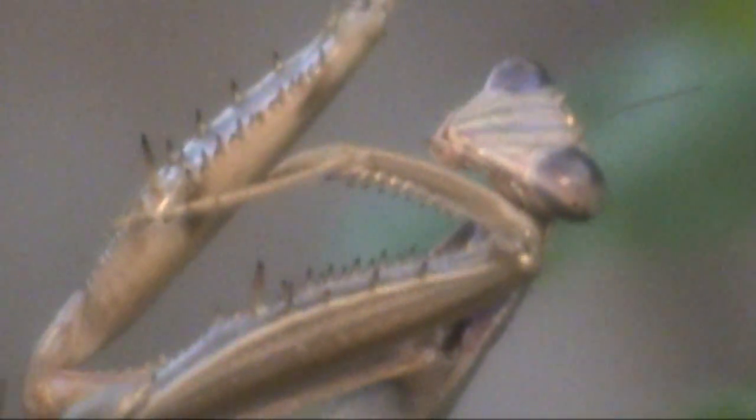I grabbed an empty cup from inside the car, put him inside it, and transported him over to my garden so he could start being a predator on some of these insects and take care of any bug problem I have. A little while after that, he was devouring a grasshopper — within probably 30 minutes it was gone.